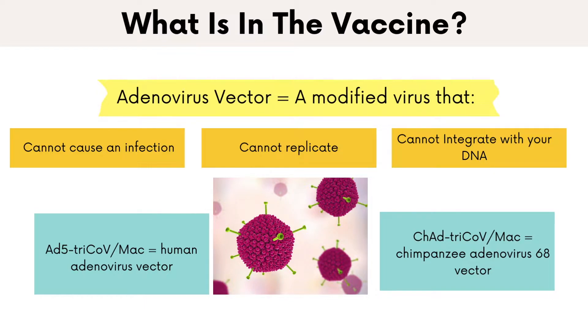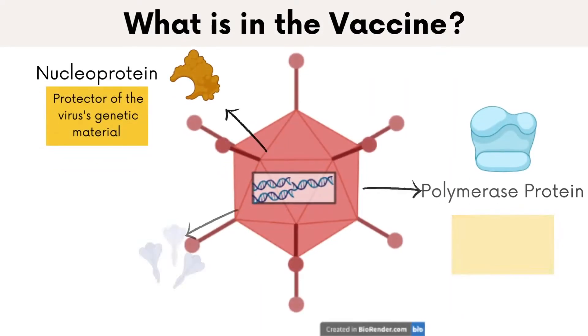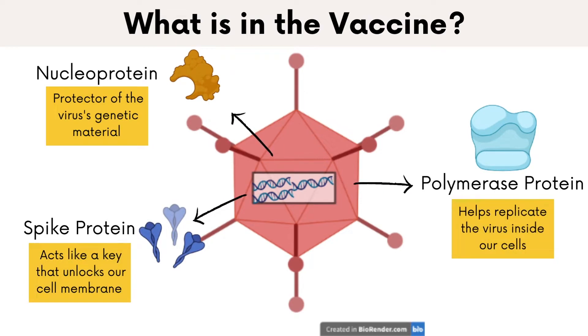McMaster University is testing two types of adenovirus inhaled vaccines: one is a human adenovirus vector and the other is a chimpanzee adenovirus vector. The adenovirus is modified to carry the genetic material for three proteins of SARS-CoV-2. These three proteins, rather than the one spike protein which the current vaccines have, will allow for stronger protection against variants, since proteins like the nucleoprotein which are inside the virus remain somewhat similar across each variant, while the spike protein on the surface of the virus is more likely to change.